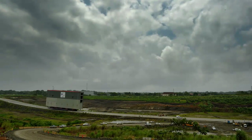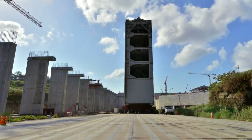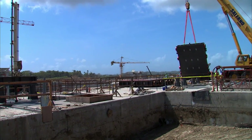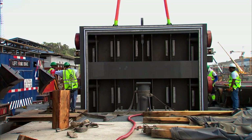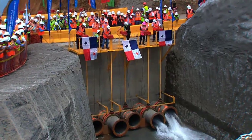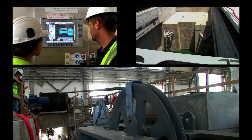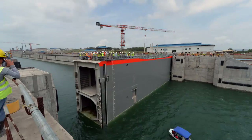The process to insert the 16 rolling gates in the respective lock heads at Cocoli and Agua Clara locks started in December 2014 and finished in April 2015. 152 valves that will control the flow of water in the chambers of both structures were also installed. After flooding all lock chambers, gate commissioning tests were started. The first movement test was conducted on gate number 8 in Agua Clara, continuing with the remaining gates.